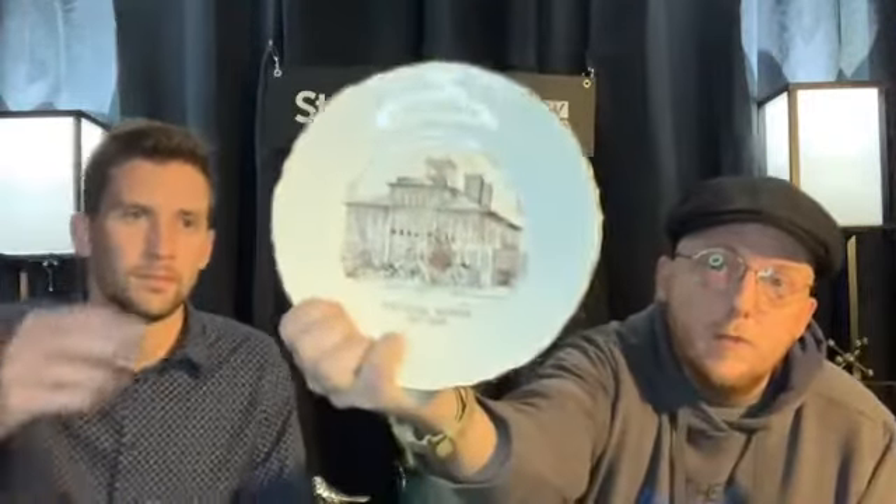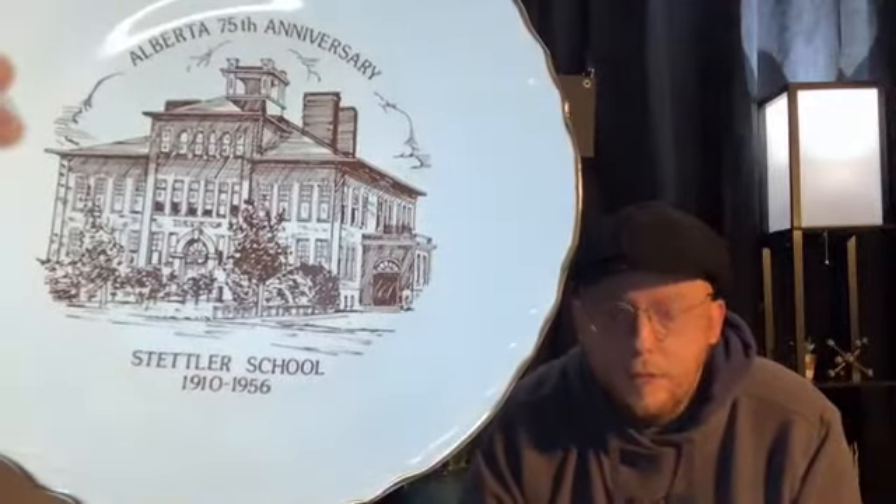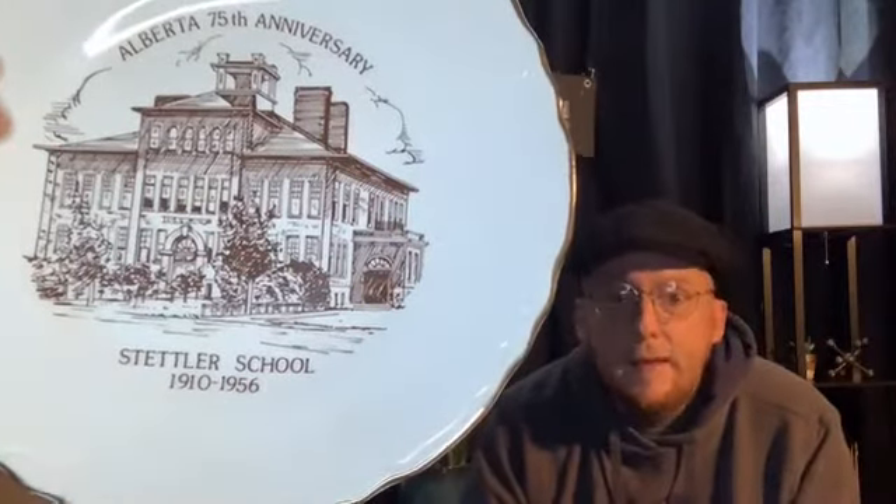Today I'm going to talk a little bit about the old Stettler School. That one was built in 1910, and it basically sat where the junior high building is. It was built to replace the one built in 1904, which is now the courthouse at the museum. And this was actually quite the school.